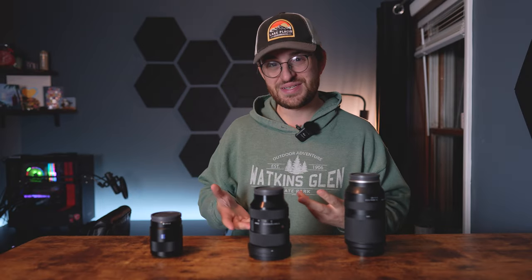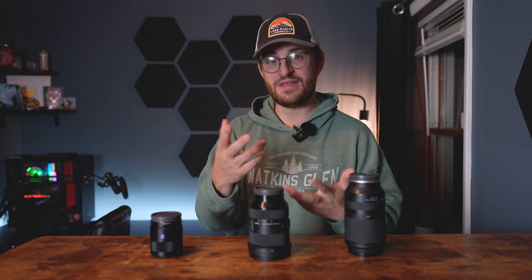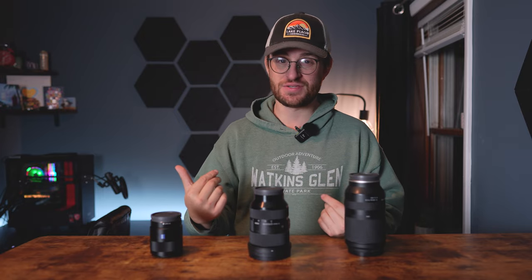Why are these lenses the optimal way to spend your money when diving into the world of photography? First, this is the 24-70, and I think it's the first lens anyone should get. It's going to help you on a lot of photography endeavors.